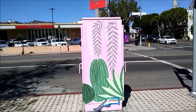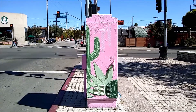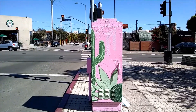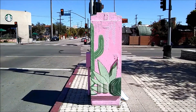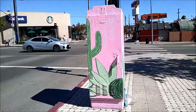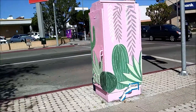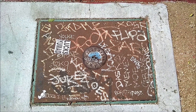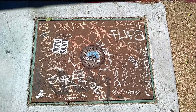We're getting blown away. Here's the upside-down graffiti art. What does it all mean?